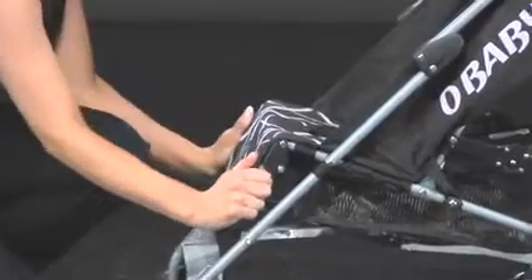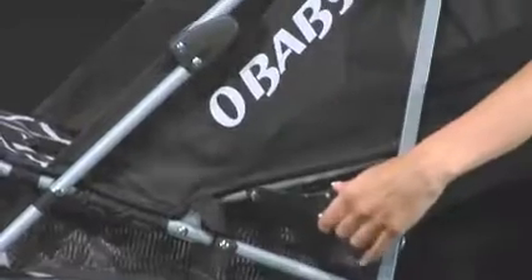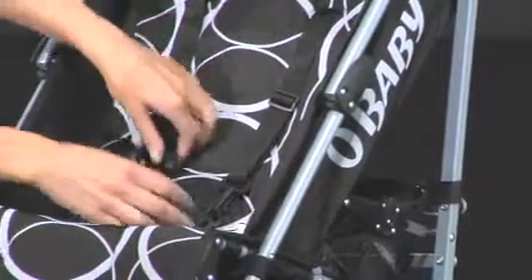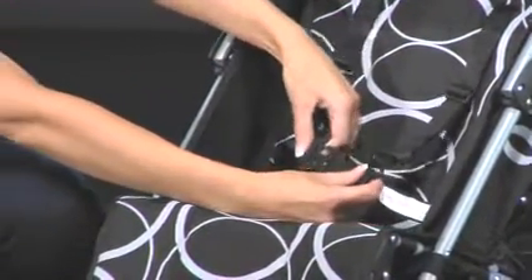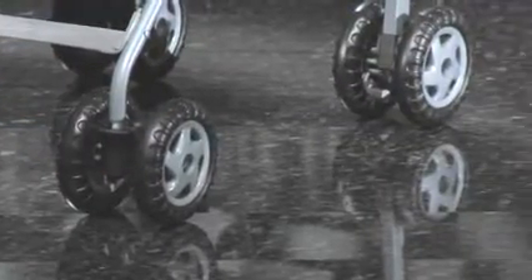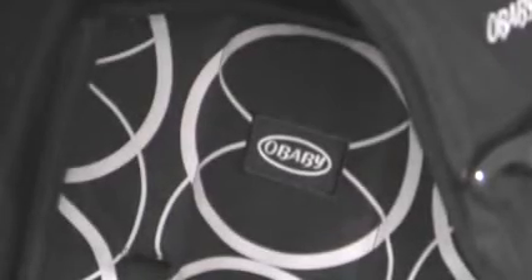A comfy multi-position seat and leg rest with full lie back, an easy to fasten adjustable five point safety harness, lockable front swivel wheels for the ease of manoeuvrability, and stylish designer wipe clean fabric.